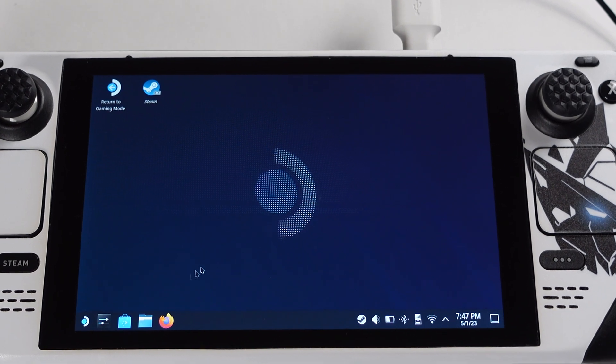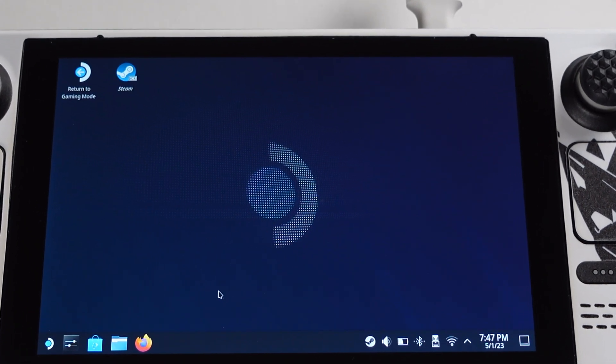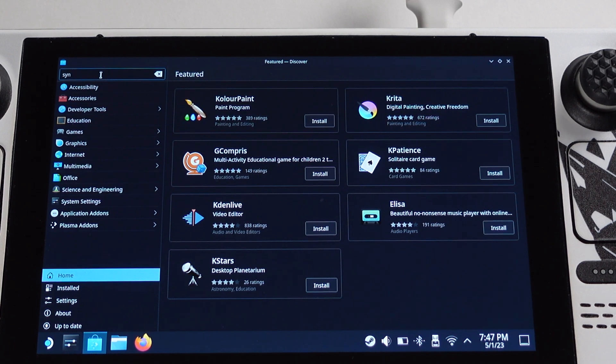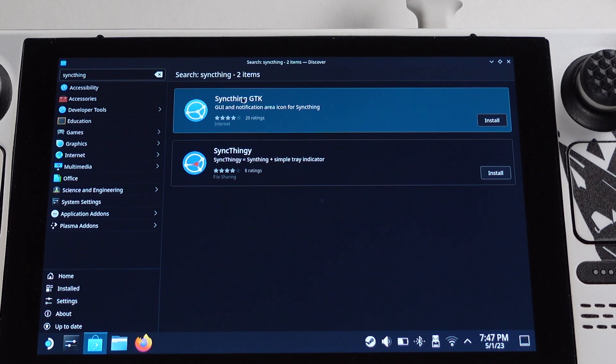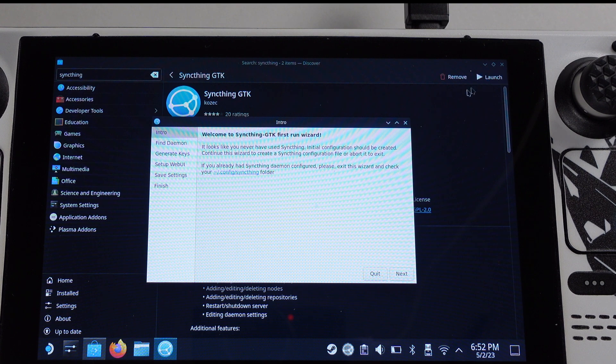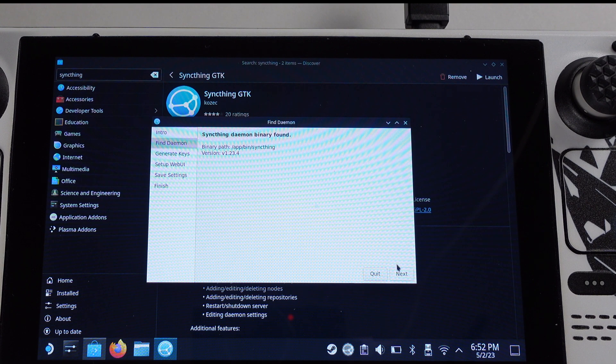First, let's set up the software on the Steam Deck. Go to the Discover Store from Desktop Mode and search for Syncthing, then install Syncthing GTK from the right side of the screen. After installation is done, double-click on it, then click the Launch button from the top right corner. Here is the Syncthing setup page — just click Next, then click Next again.